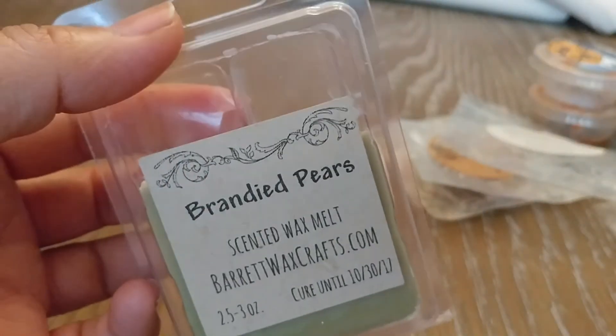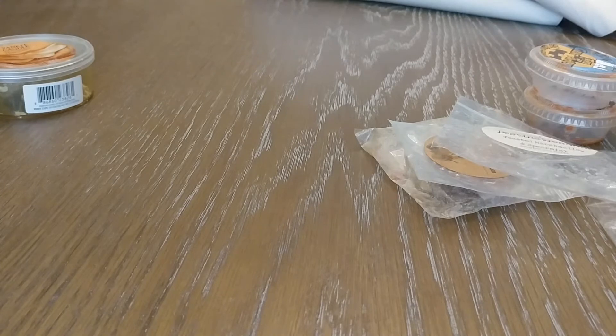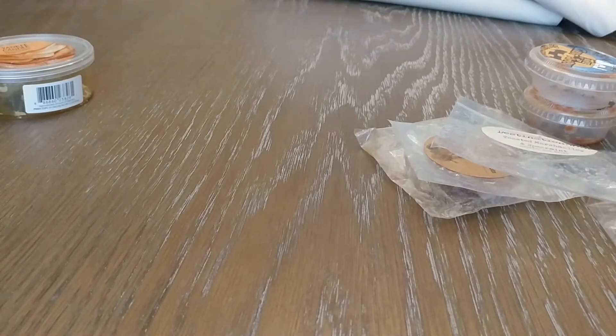The last clam I have is Brandied Pears by Barrett Waxcrafts. This is going to my sister — I did not like this scent. This is definitely a true pear scent and you definitely get that boozy note, but I don't know if it's the mix of them or if I needed to add some vanilla, but I just was not digging it. One thing I will say though is this one was a crazy, insane thrower. So if you're looking for a good Christmas pear scent and you want a good thrower, this one is going to be amazing. But for me personally, I just didn't like it. I feel so bad saying that because it was such a good thrower.